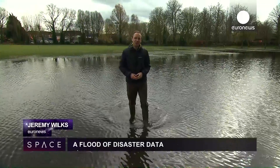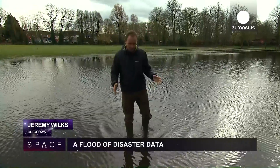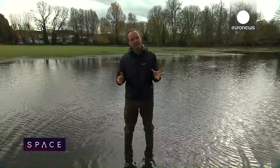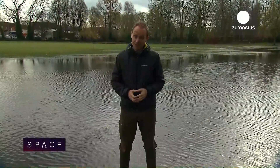Hello and welcome to space. I'm in the UK in one of the areas which was hardest hit by the recent flooding, and a lot of the management of that disaster happened using information from satellites. But how? We'll find out, but first some other news from the universe this month.